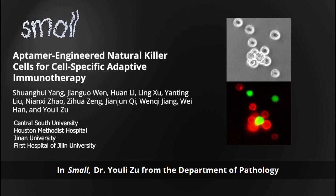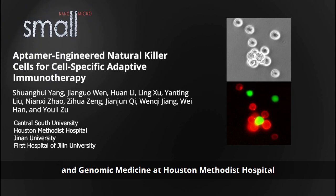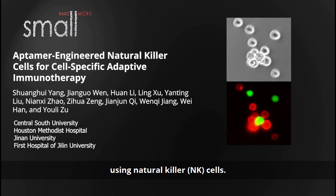Dr. Yu Li Zhu from the Department of Pathology and Genomic Medicine at Houston Methodist Hospital and his research team report an innovative approach for cell-specific adaptive immunotherapy using natural killer, or NK cells.